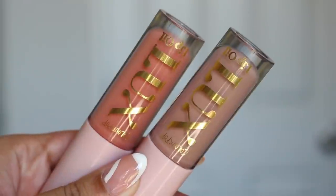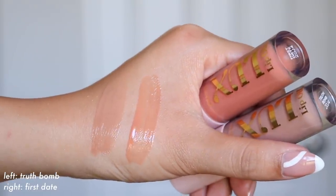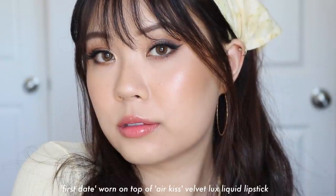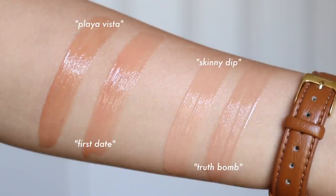Lastly in the collection, we have two luxe lip oils at $8 US each. The two shades are First Date — more of a peachy nude — and Truth Bomb, which is more of a cool-toned nude. Because everybody is wearing masks right now, something hydrating is more appropriate than a lipstick. I feel like when they're so sheer, they look very similar on the lips. But I really do like their luxe oils — they're very hydrating and can be used as a gloss on top.